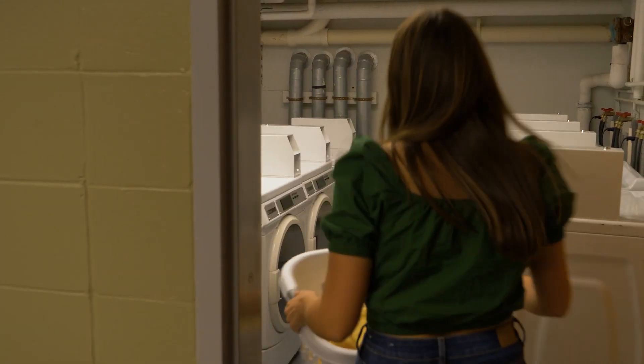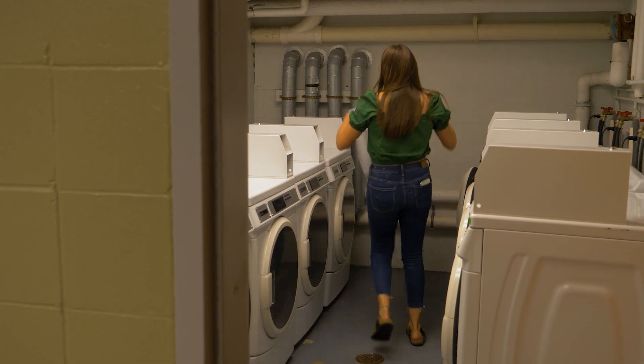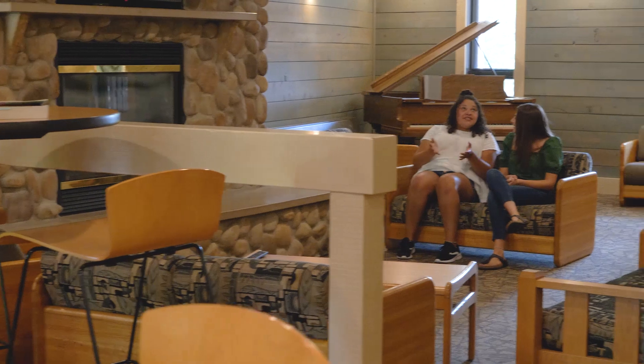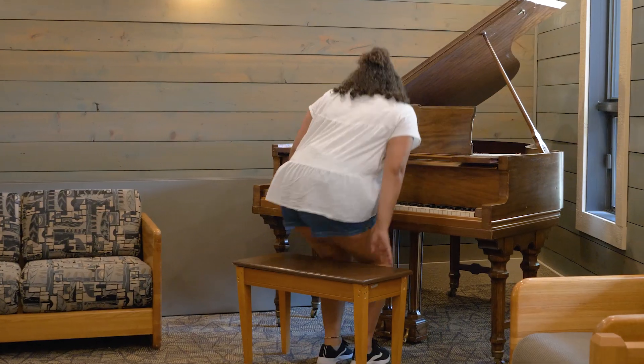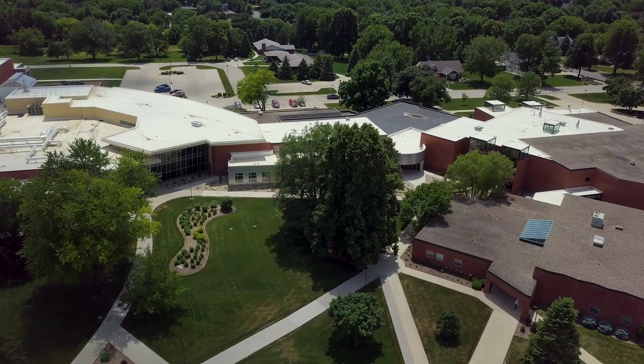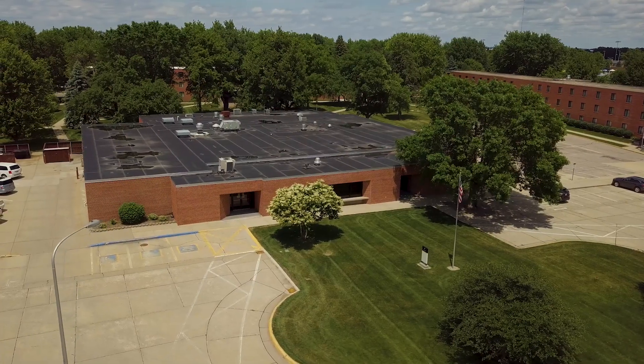A few other helpful things to note about West Hall is that it has laundry facilities, a lobby area, and a kitchen area. One thing I love about West Hall is how close it is to all other buildings on campus, such as the classroom building and the commons.